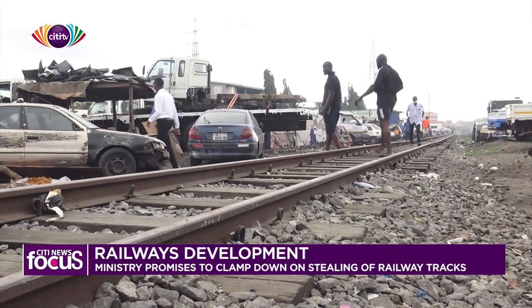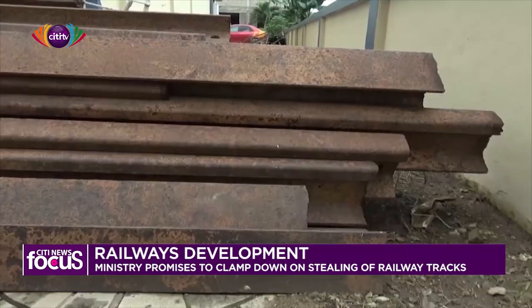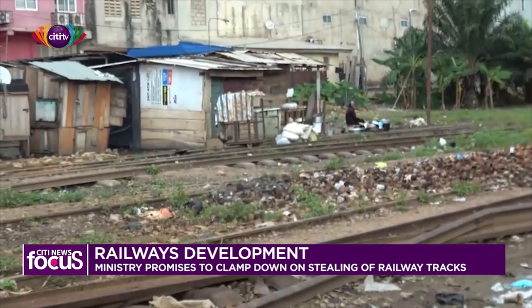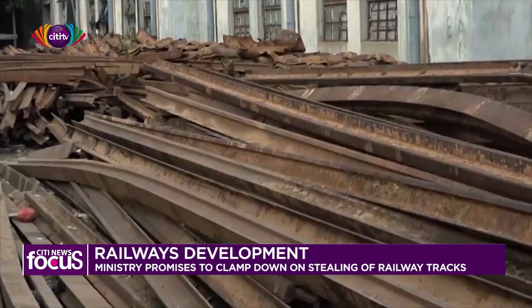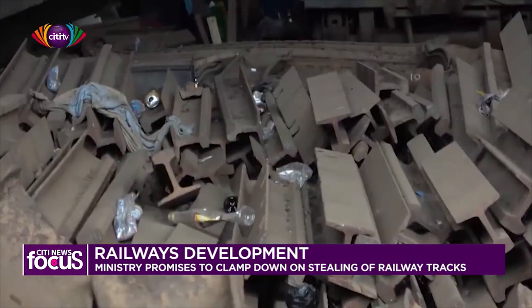When you go to the Eastern Region and the Ashanti Region, many of these railway tracks have been stolen. But how does the ministry plan on curbing the canker which is plaguing the railway sector? We went to the ministry to find answers.